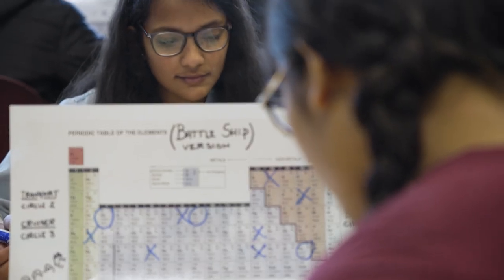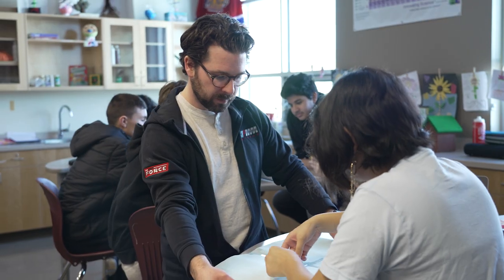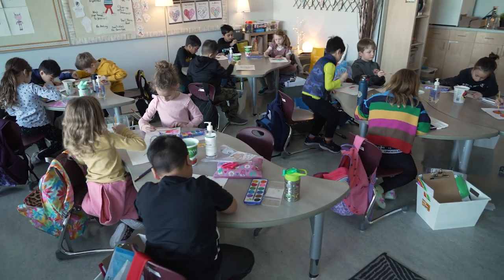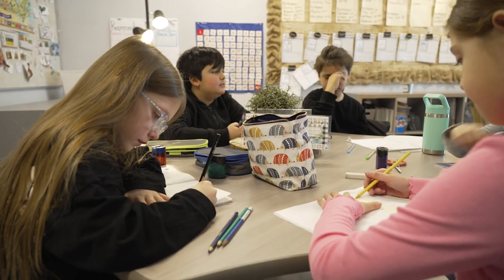Father Michael Moreau prides itself in providing our students with strong academic programming, while also offering students a wide variety of complementary subjects. In our elementary classes, students are able to engage in subjects such as art, physical education, French, health, and much more.